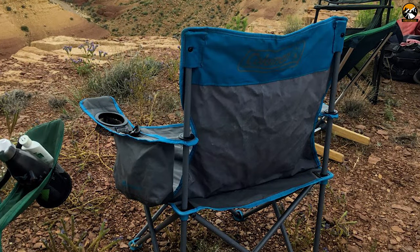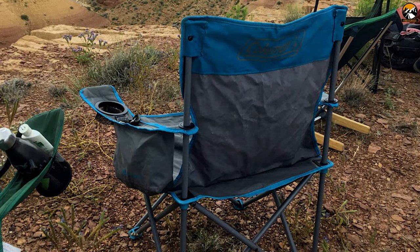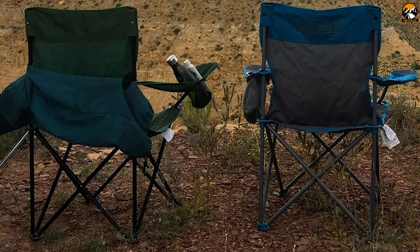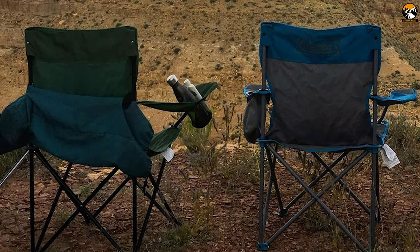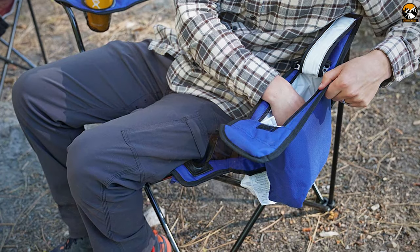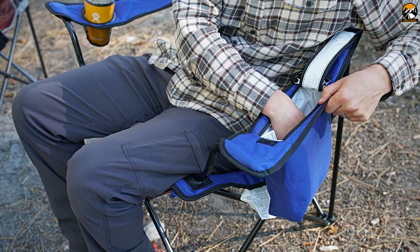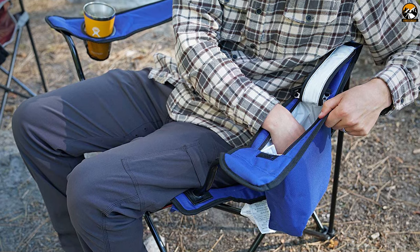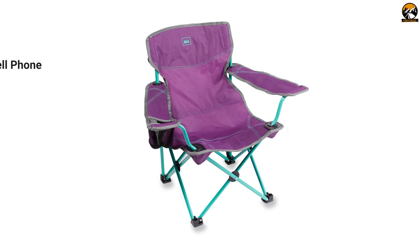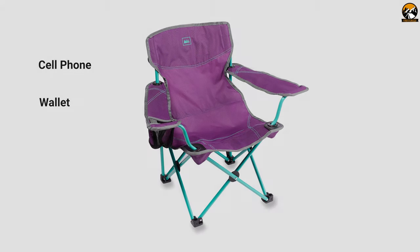Part of the reason the Camp X is so versatile is due to its lower back, which significantly boosts portability. It weighs just 7 pounds 3 ounces, much lighter than most similar-style chairs, and you can easily move around with it. There is one cup holder and one drop-down storage pocket designed to fit a wide variety of shapes and sizes of cell phones, wallets, and beverages.